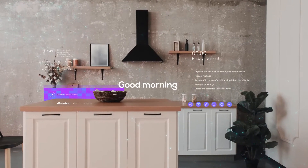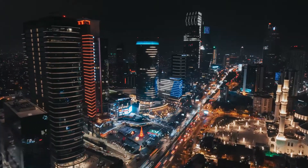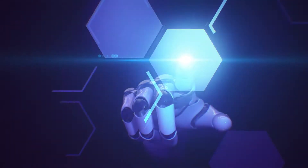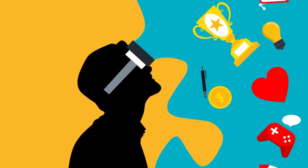Imagine a world where digital information blends seamlessly with your real surroundings. From navigating through a busy city to virtual shopping for furniture that looks real in your room, augmented reality, or AR, is becoming part of our daily lives and is transforming our future.